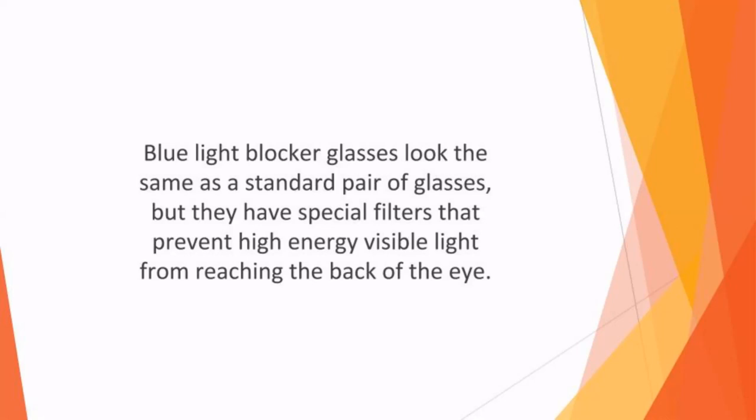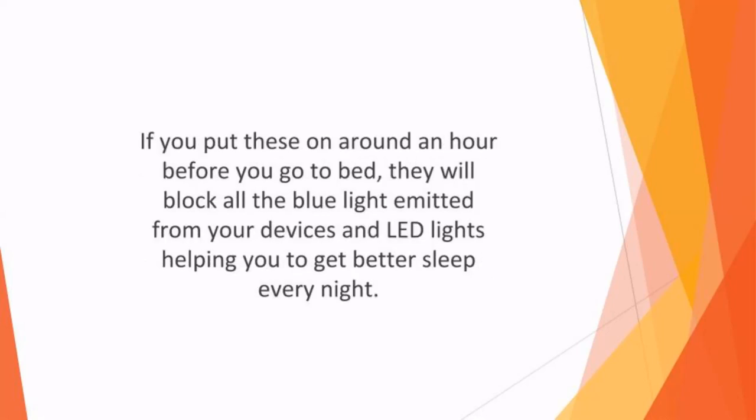They can either be purchased as a stand-alone pair of glasses or as a special pair of nighttime glasses which can be worn over a regular pair of spectacles. If you put these on around an hour before you go to bed, they will block all the blue light emitted from your devices and LED lights, helping you get better sleep every night.